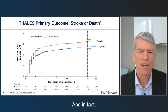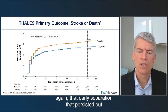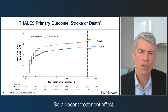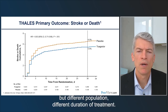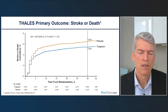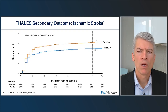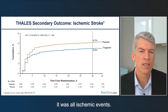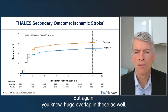In fact, ticagrelor-aspirin was superior. The hazard ratio was 0.83, with early separation persisting out through 30 days — a decent treatment effect, not quite as large as seen in POINT and CHANCE but with a different population and shorter duration of treatment, making indirect comparisons difficult. Most of the effect was in ischemic stroke, with a hazard ratio of 0.79 for that endpoint, similar to what was seen in the clopidogrel trials.